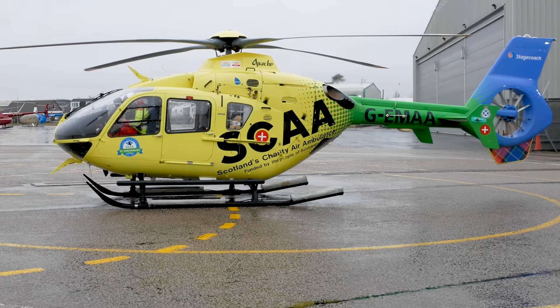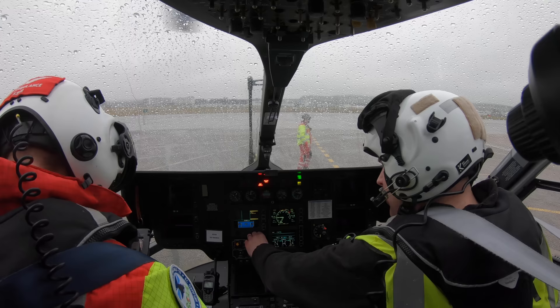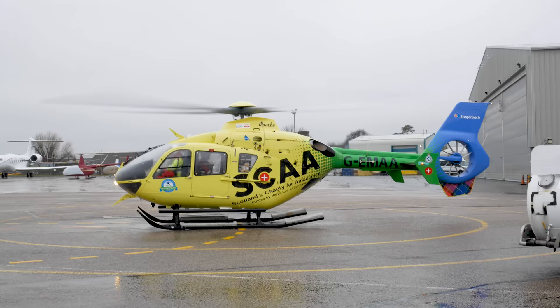I'd not been at the base very long — probably less than an hour — when the first tasking of the day was called in. The weather conditions weren't great, with rain, low cloud, and a forecast for increasing winds. But undeterred, within minutes a plan had been formed and off they went.